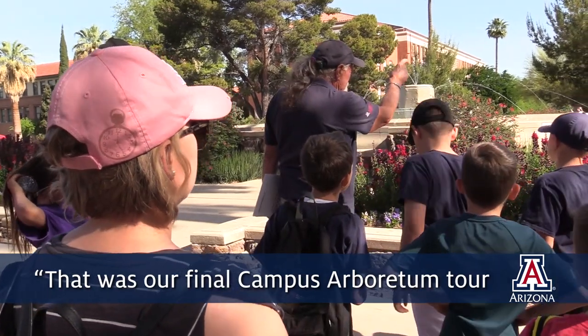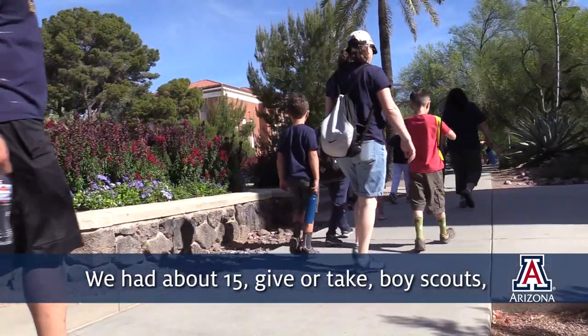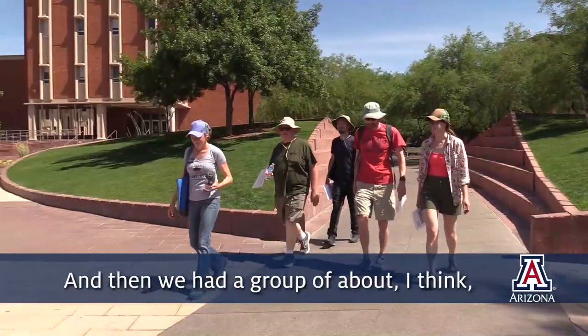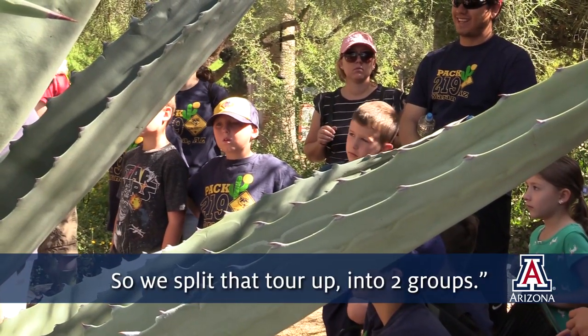That was our final Campus Arboretum tour for this semester, and it was called the Edible Landscape Tour. We had about 15, give or take, Boy Scouts along with parents, and then we had a group of about, I think, around 8 to 10 people, just general public. So we split that tour up into two groups.